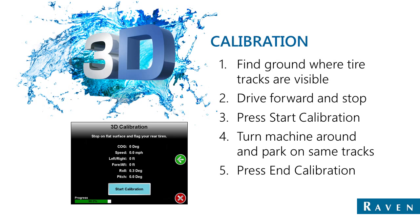If the terrain compensation needs to be recalibrated, follow these steps. Find ground where tire tracks are visible. Drive forward and stop in order to give the system an idea of which direction is forward. Press start calibration. Once it has recorded the first point, it will direct you to turn the machine around — so drive forward, turn the machine around in the same tracks, and stop at the same point where you were before, now facing the opposite direction.